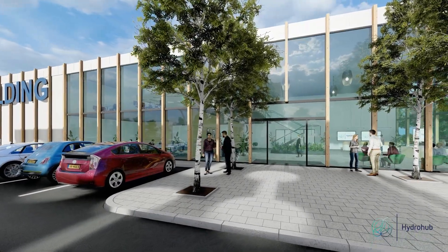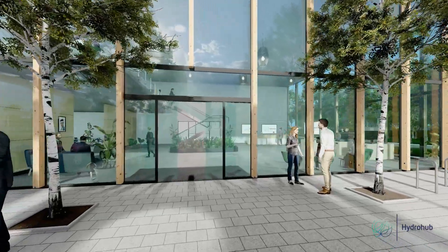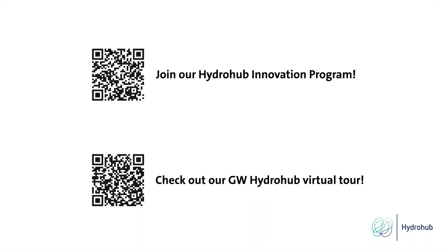More innovation needs to be done to achieve the cost reduction potential. We do this through research, pilots and demonstrations. Interested in being part of these further developments? Join our HydroHub Innovation Programme. Thank you.